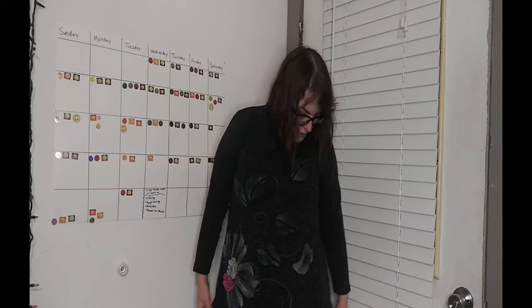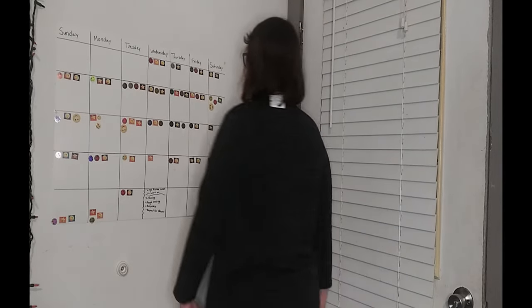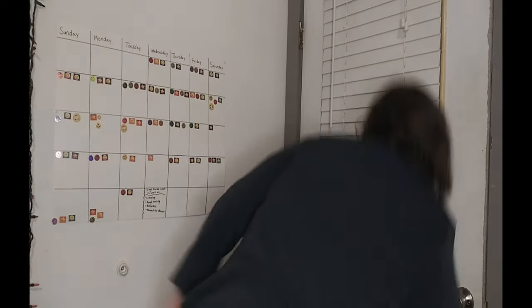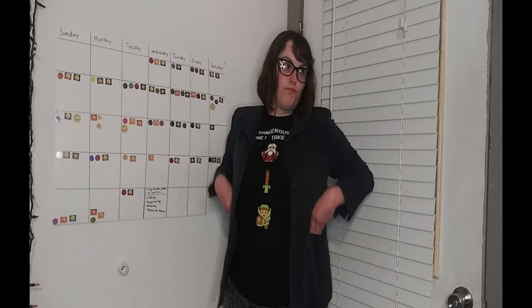There's a flower design on this turtleneck sweater — it's got like a 3D effect, really cute. This is kind of like a jean jacket; it has pockets and it does have shoulder pads. Really professional looking.